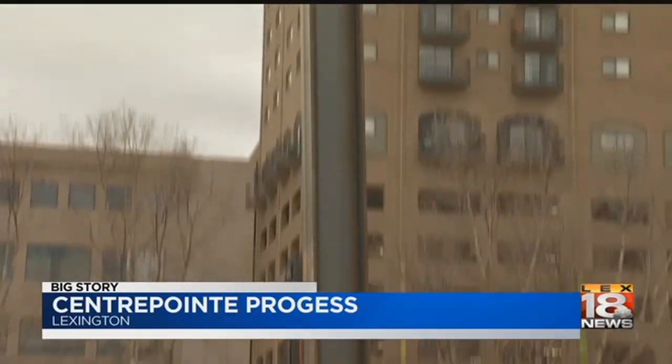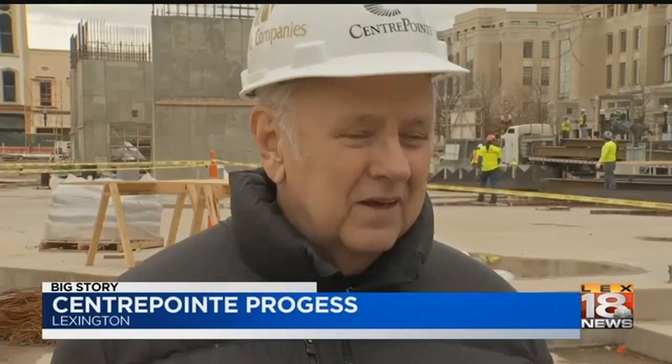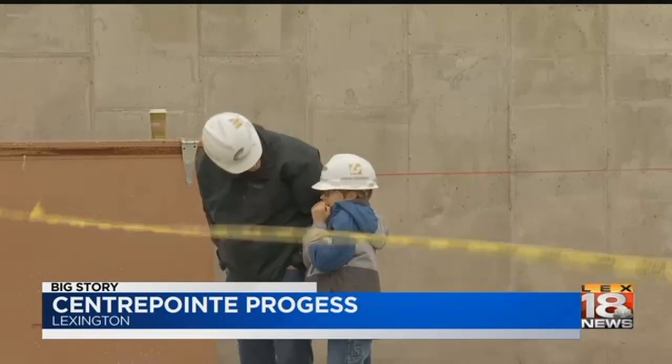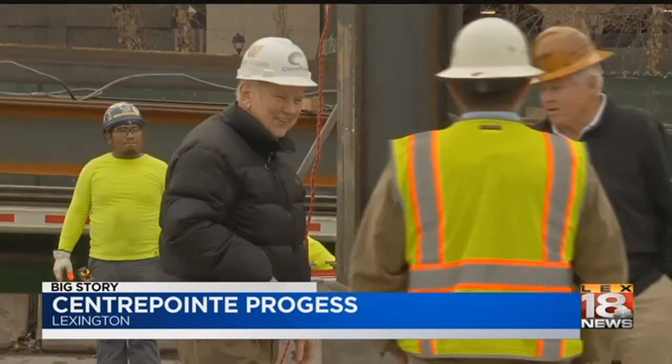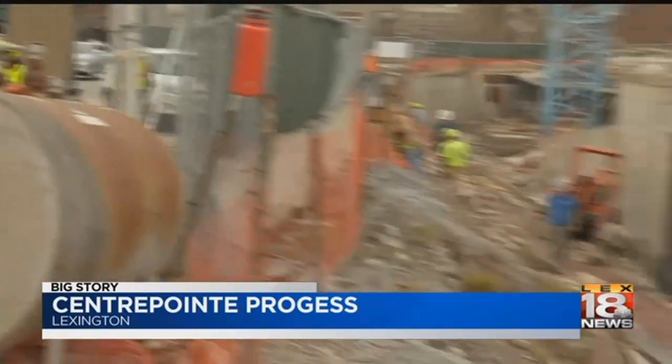We've been under construction for a year now, building the garage — three levels of underground garage, 700 spaces, huge amounts of concrete going into the ground. Now you're going to see it go vertical, and probably by the end of next month you'll be halfway up with the building, and in three months you'll be all the way up with the office building.